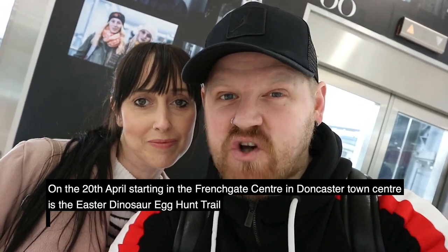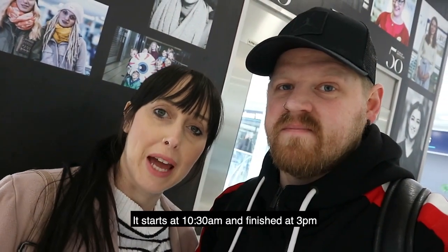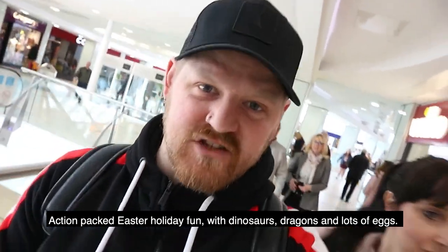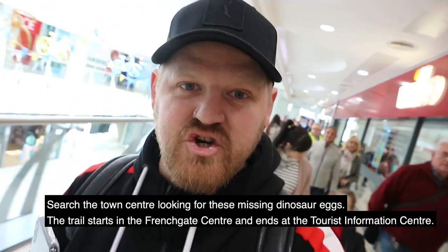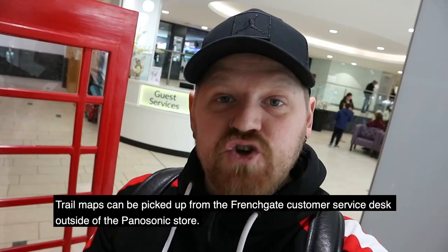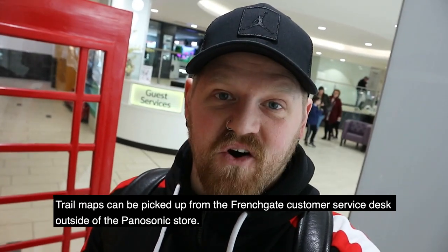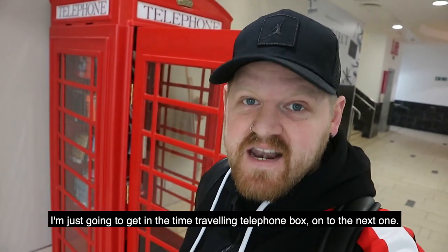On the 20th of April, starting in the French Gate Centre in Doncaster town centre, is the Easter Dinosaur Egg Hunt Trail. It starts at 10:30 a.m. and finishes at 3 p.m. Action-packed Easter holiday fun with dinosaurs, dragons, and lots of eggs. Search the town centre looking for these missing dinosaur eggs. The trail starts in the French Gate Centre and ends at the tourist information centre. Trail maps can be picked up from the French Gate customer service desk outside the Panasonic store.